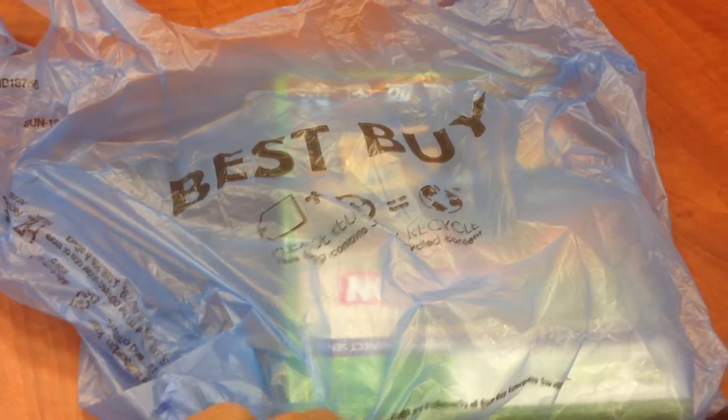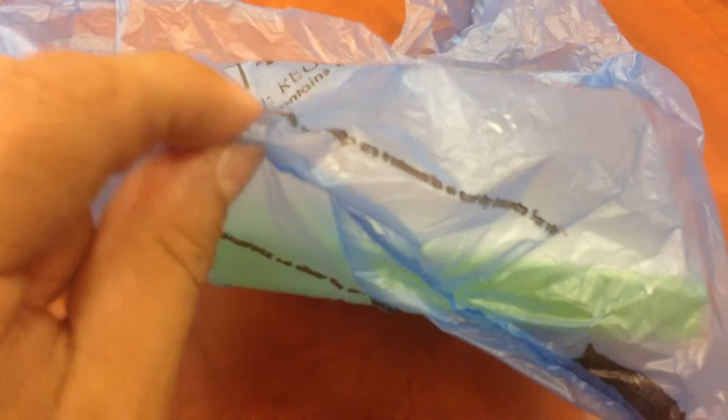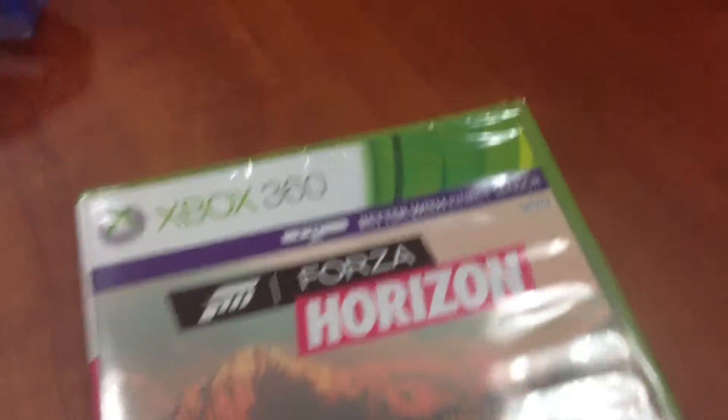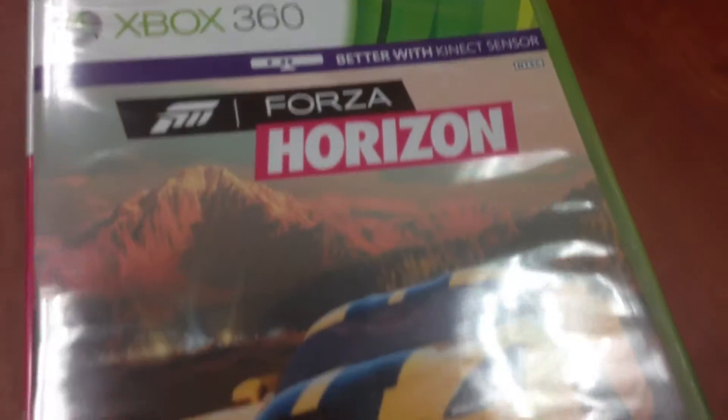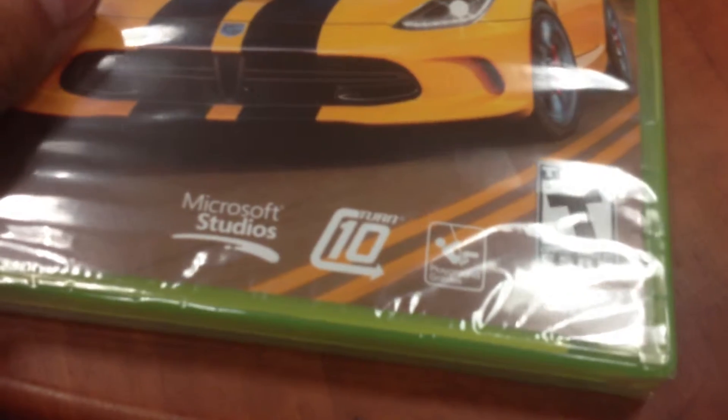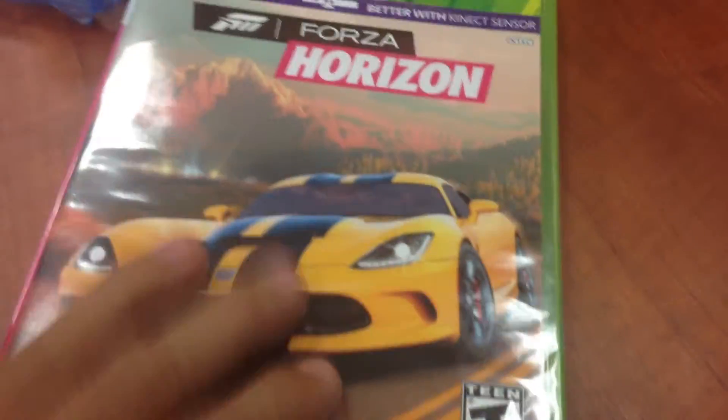Welcome ladies and gentlemen, we are here once again about to unbox from Best Buy Forza Motorsports Horizon. That's right, Forza Motorsports Horizon. It is an amazing game.